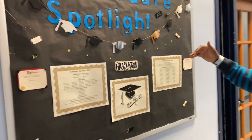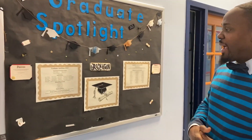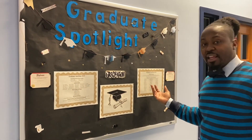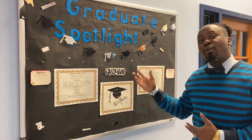Our graduate spotlight board highlights some of our students who graduated this past year. We have them by program: dental assisting, medical assisting, billing and coding, pharmacy tech, HVAC, as well as our CDL drivers. So again, when you graduate, the whole school gets to see your name on this list.